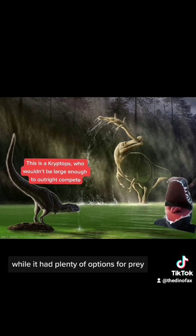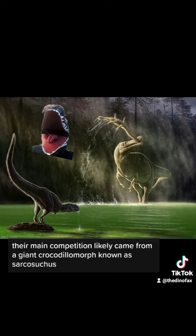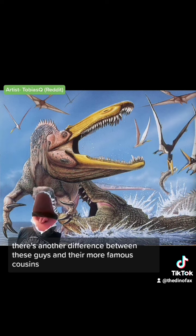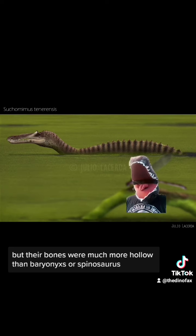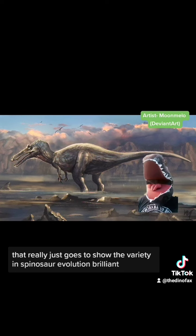While it had plenty of options for prey, there was definitely competition around. Their main competition likely came from a giant Crocodilomorph known as Sarcosuchus, which was large enough to hunt Suchomimus on occasion. There's another difference between these guys and their more famous cousins — Suchomimus was likely capable of swimming like Spinosaurids, but their bones were much more hollow than Baryonyx or Spinosaurus, meaning it just kind of waded in the water instead of diving. That really just goes to show the variety in Spinosaur evolution.